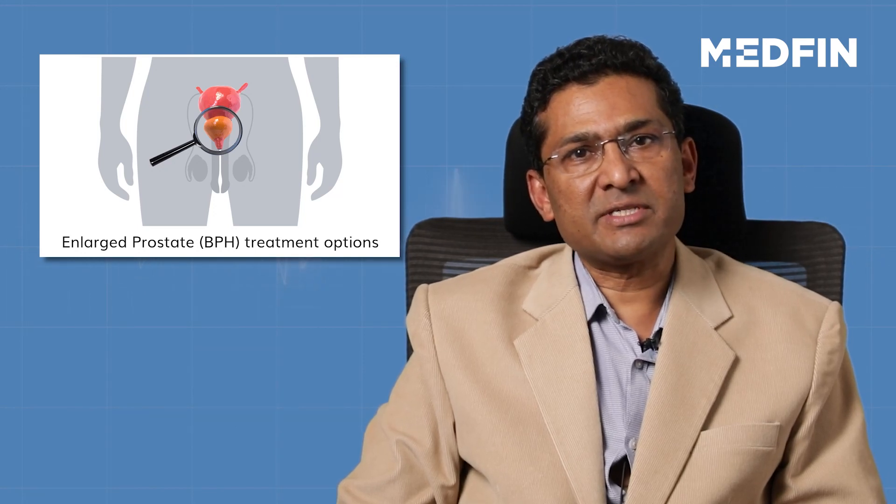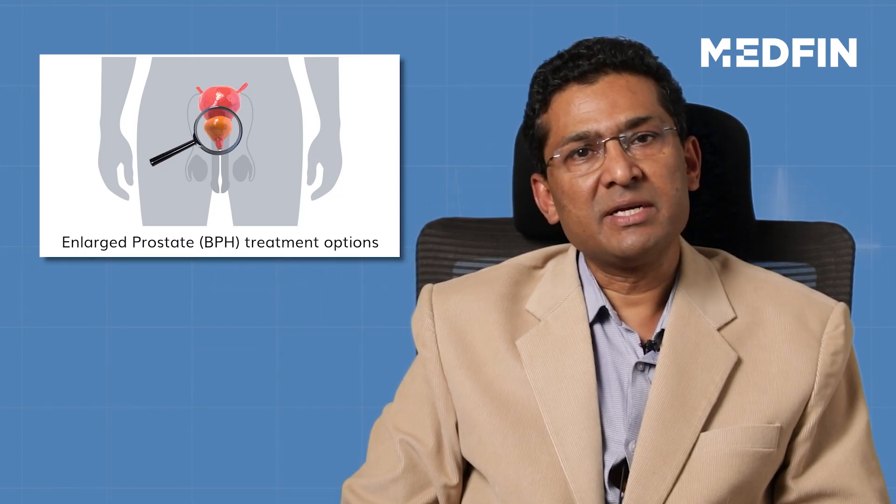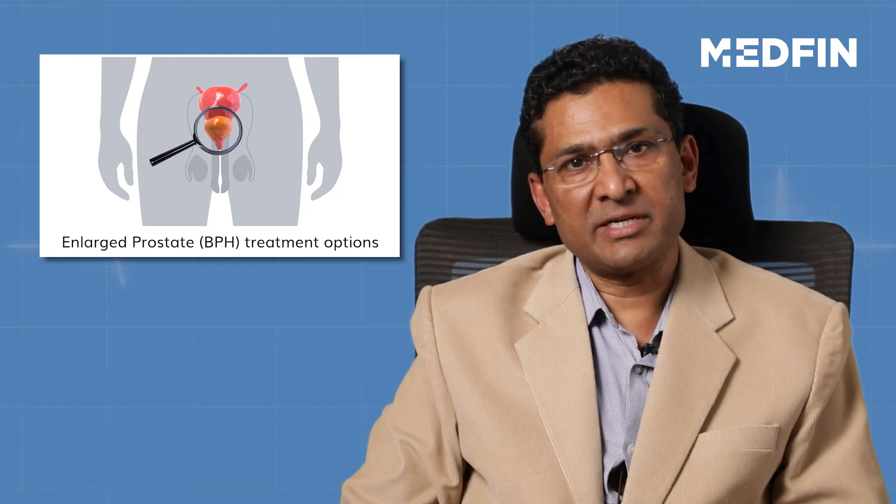Because, as we discussed earlier, prostate enlargement is a lifelong process. Once you stop these drugs, the person will get back the symptoms he had before he started the drugs.